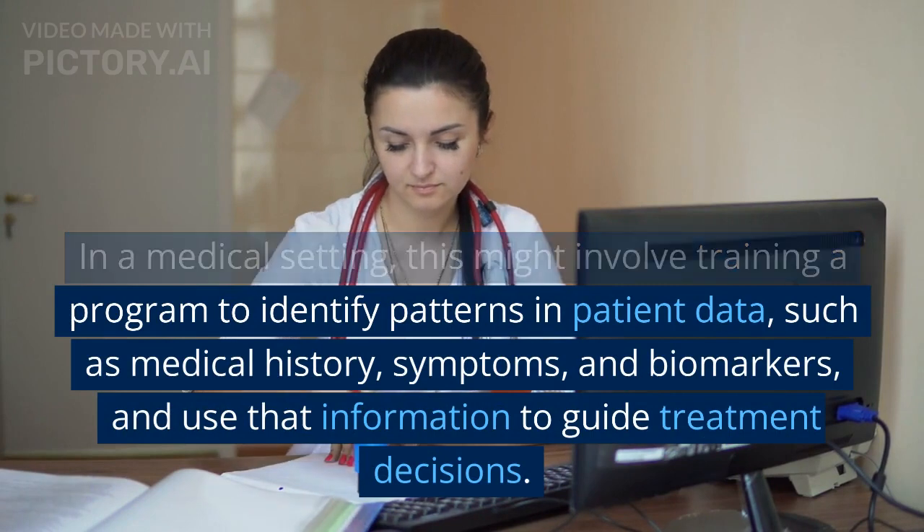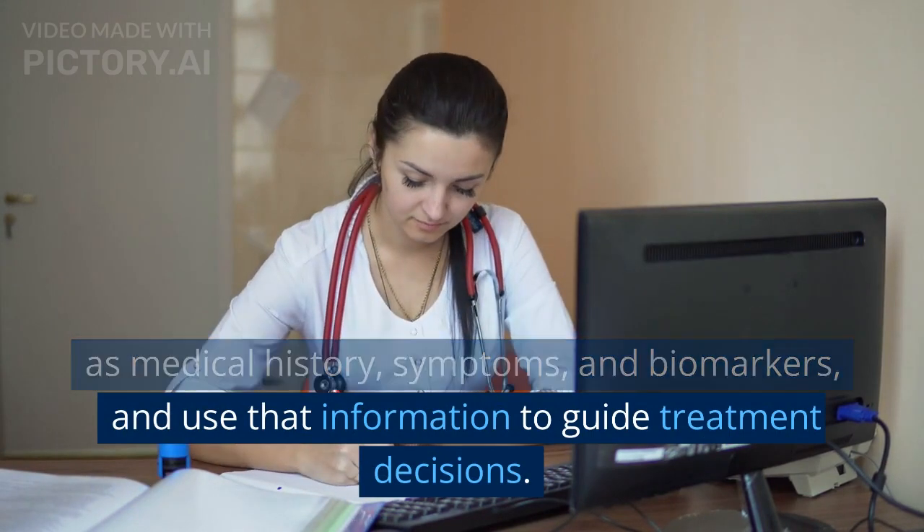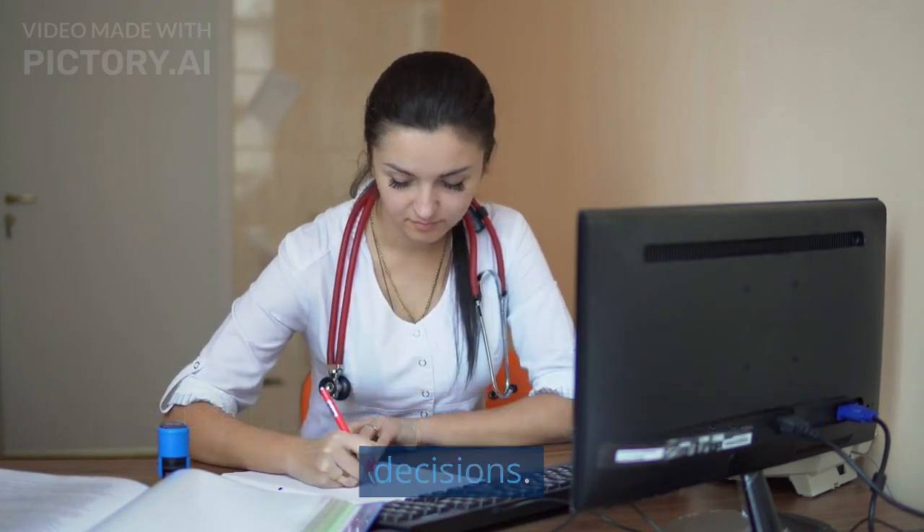These patterns can include data such as medical history, symptoms, and biomarkers, and use that information to guide treatment decisions.